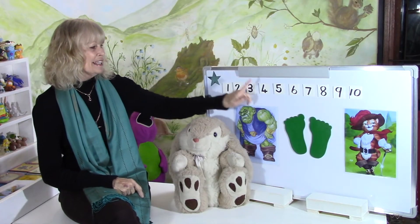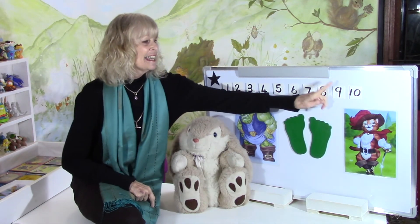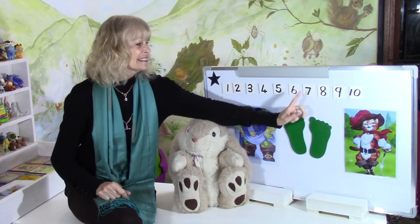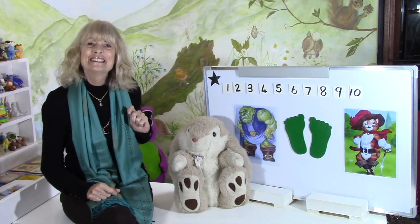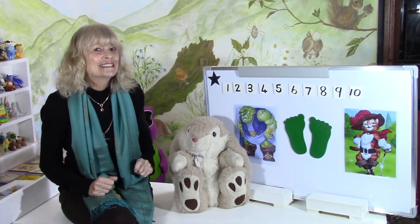Count with me: one, two, three, four, five, six, seven, eight, nine, ten. And backwards: ten, nine, eight, seven, six, five, four, three, two, one. So I want you to count your little toes and count your little fingers.